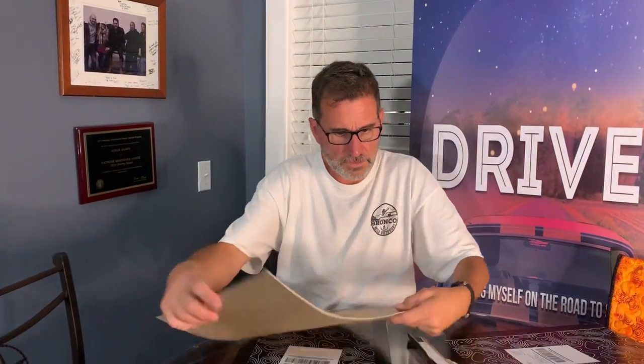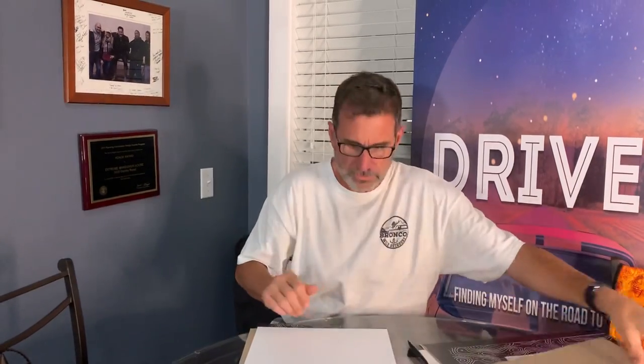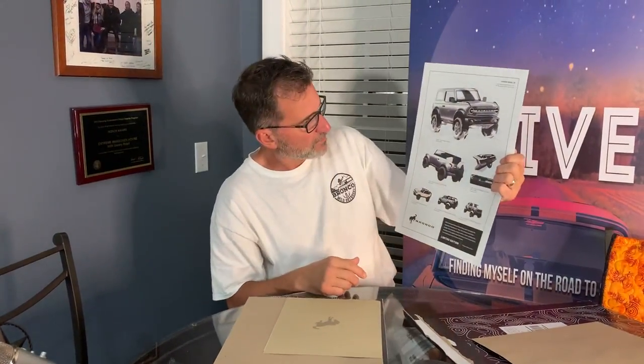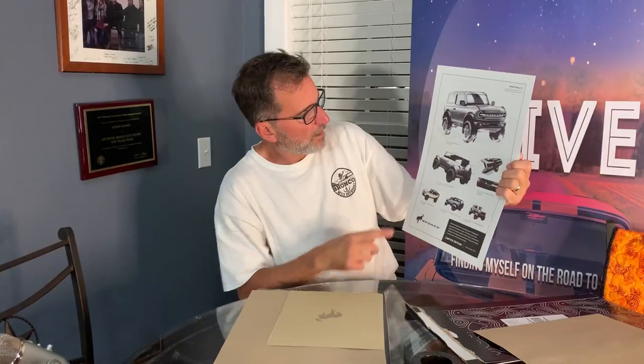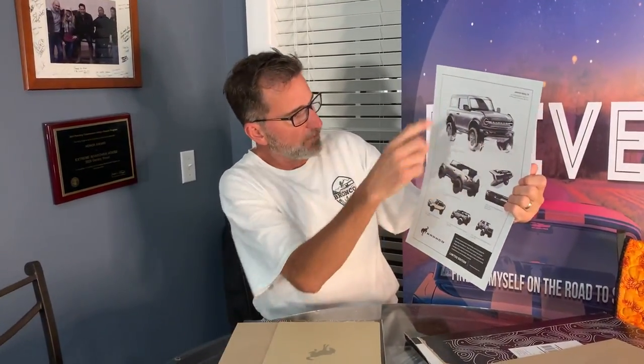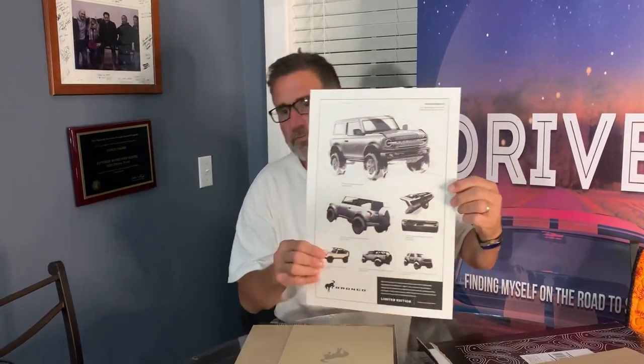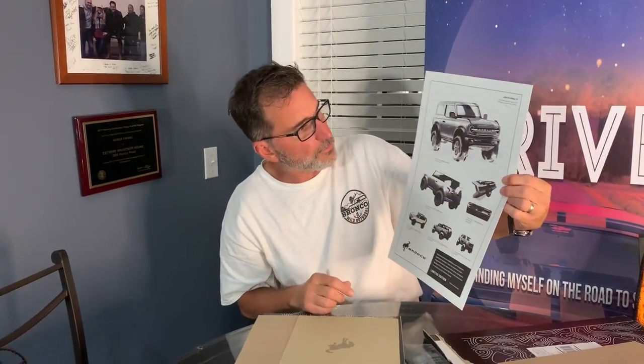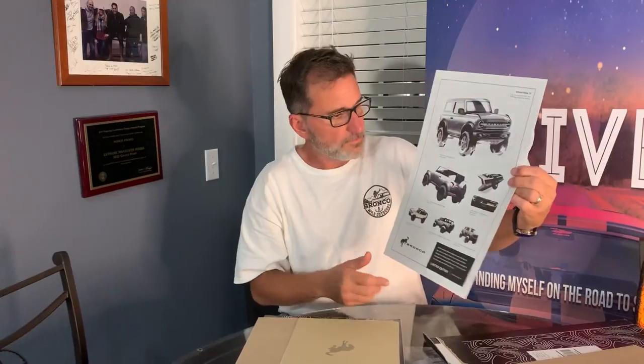Now you know what's inside, so let's see what it is here. We've got some packaging there. Oh wow, look at this. This is pretty cool. We won't say what that looks like, but check it out. Here it is. This is awesome. So I guess these are the different renderings of the Bronco as they were designing it. You can see the finished product here at the top is really close to it. But that is pretty cool. I like it.